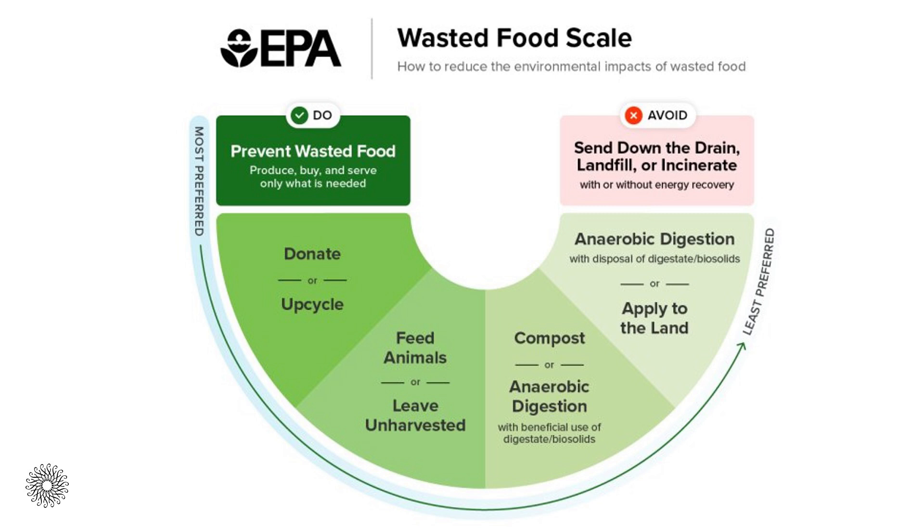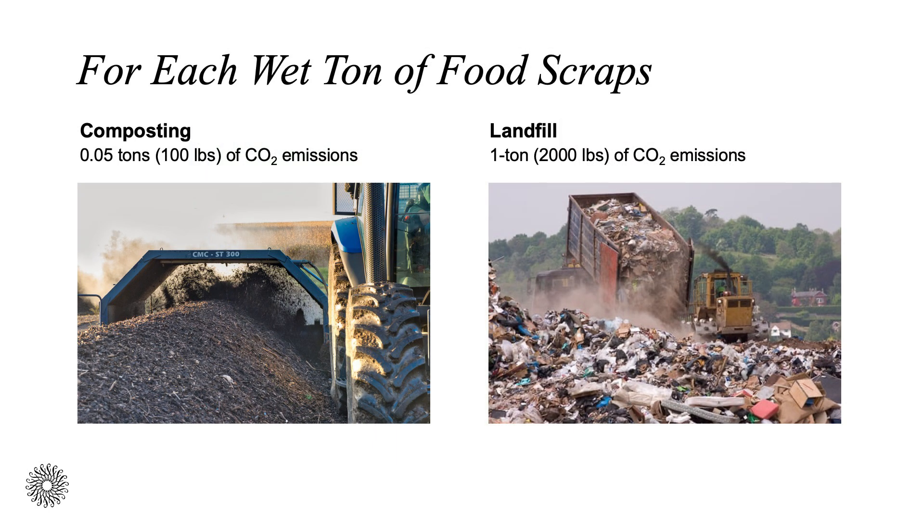Shown in this diagram, there are a few ways we can create an impact and reduce food waste specifically. By reducing the volume of food waste and green garden waste through the process of composting, we can all help to reduce the impact of climate change. For each wet ton of food scraps composted, there is only 1/20th the volume of carbon dioxide released to the atmosphere as compared to sending that same volume of material to the landfill.